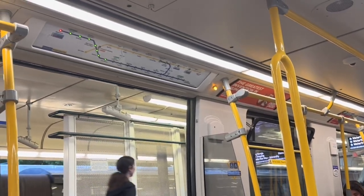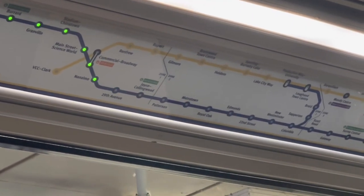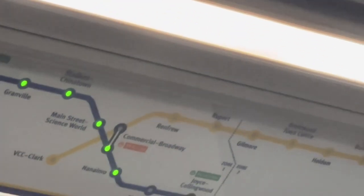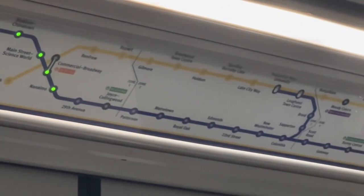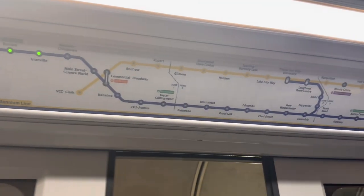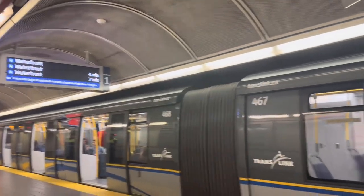You can also see this board which shows which station you are at right now. Right now we are at Nanaimo and our last station is Waterfront. This is the Millennium and Expo Line. This information board is very important — it helped me understand that I have reached Granville so I can get off. Look out — this is Granville Station.